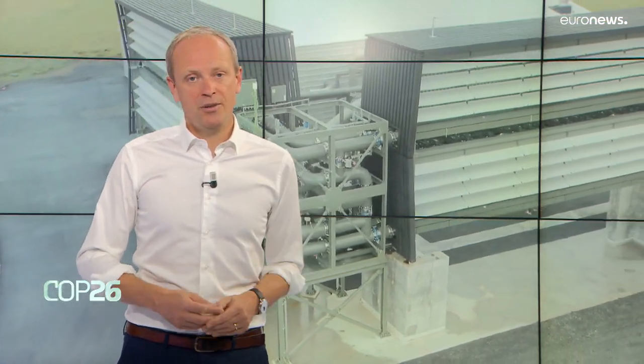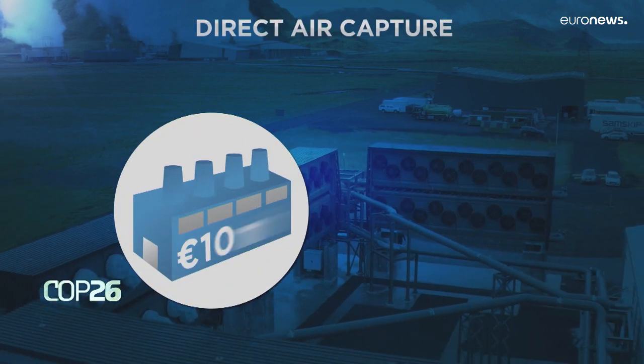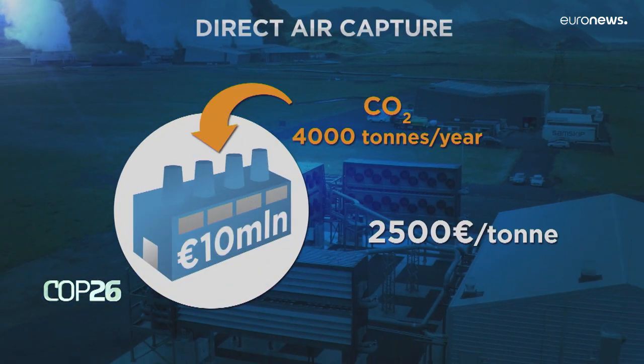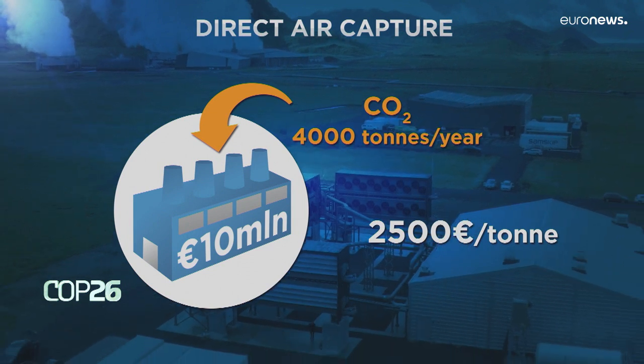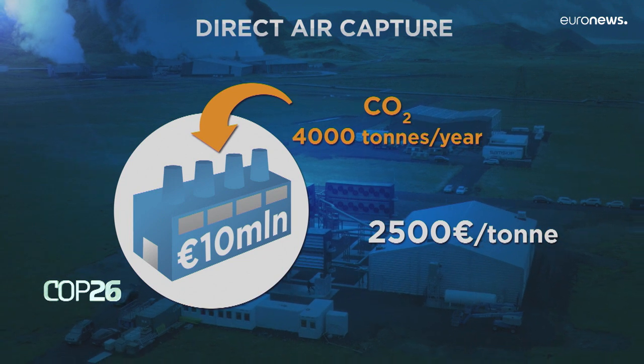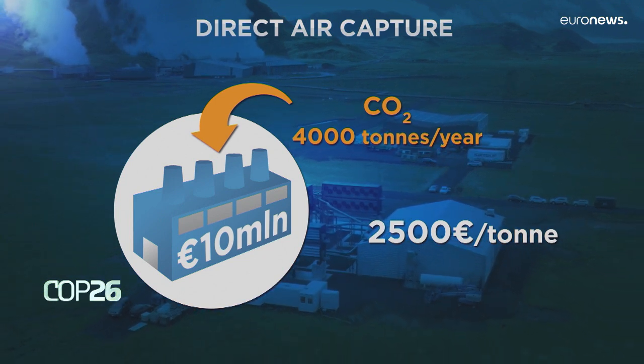This new technology is expensive — this demonstration plant costs 10 million euros to build and can capture 4,000 tons of CO2 per year, that's 2,500 euros per ton. But it has lots of political and business support, and once scaled up the price could drop to 150 euros a ton.